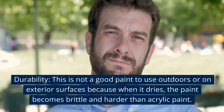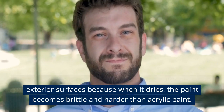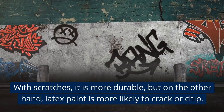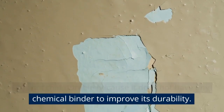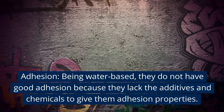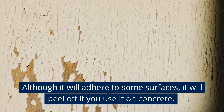Durability. Latex is not a good paint to use outdoors or on exterior surfaces because when it dries, the paint becomes brittle and harder than acrylic paint. With scratches it is more durable, but on the other hand, latex paint is more likely to crack or chip. It is not that durable because it does not have any chemical binder to improve its durability. Adhesion: Being water-based, latex does not have good adhesion because it lacks the additives and chemicals for adhesion properties. Although it will adhere to some surfaces, it will peel off if used on concrete.